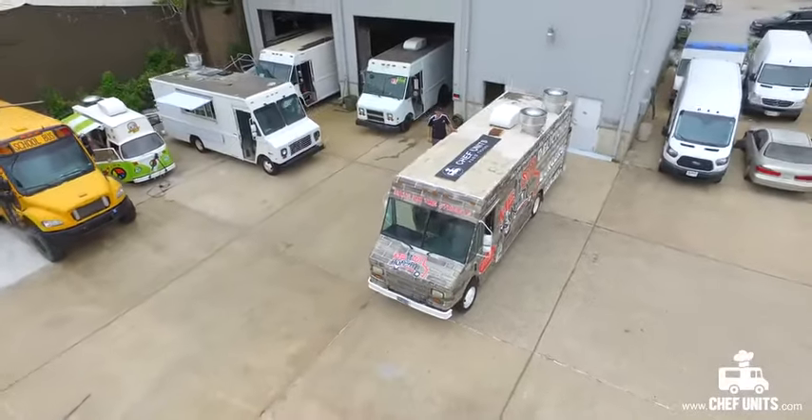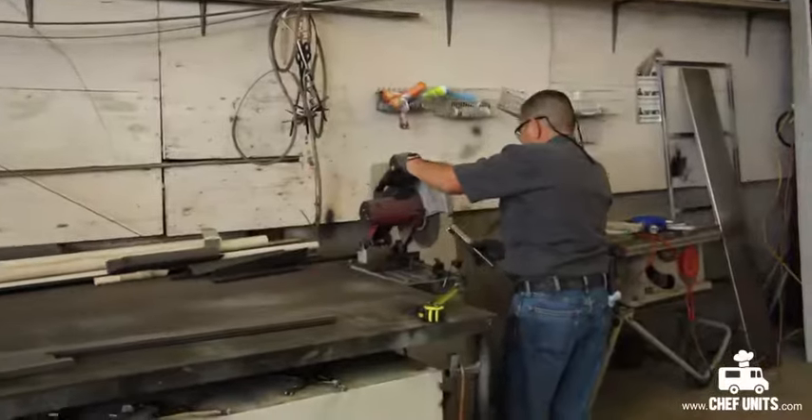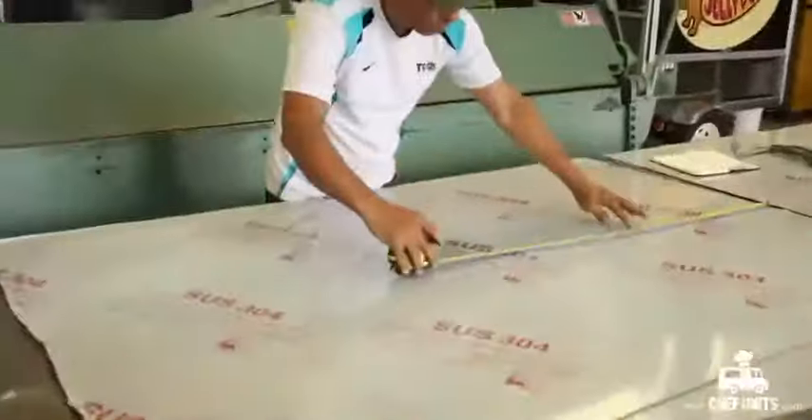Our manufacturing facility is located in the heart of Northwest Houston. We build all types of food trucks like Mexican, Italian, Greek, Asian, and Arabic. We can take your food truck idea and turn it into reality.